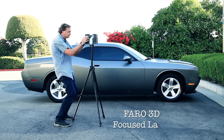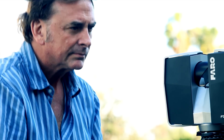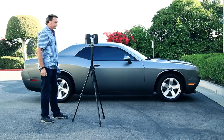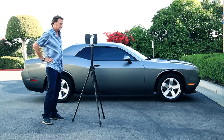I'm using a Ferro 3D focused laser. As you can see, I have placed the system where it will scan best. I am now going through the system parameters. Once set, the system will scan the vehicle as I consider the next position to continue the scan.